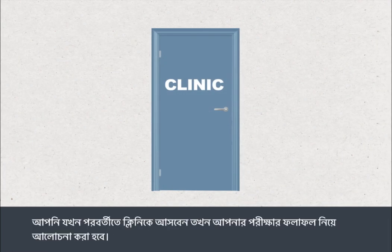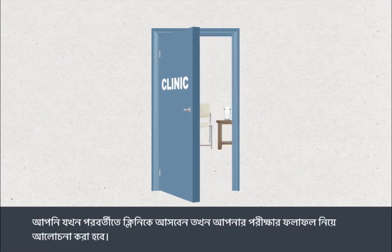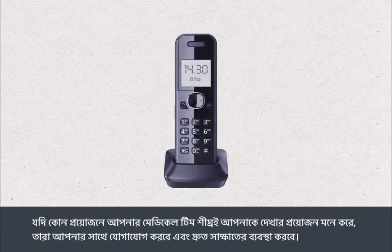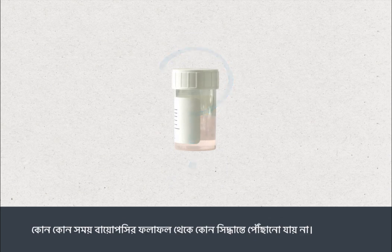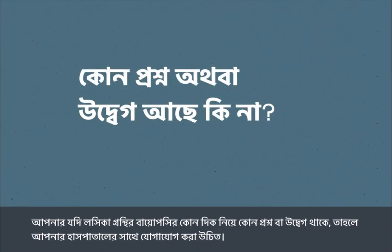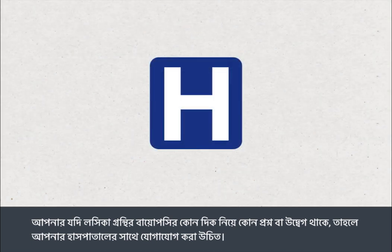Your test results will be discussed when you next attend the clinic. If there's any reason why your medical team needs to see you sooner, they'll contact you and arrange an earlier appointment. Sometimes biopsy results are inconclusive. If this happens, the biopsy may need to be repeated. If you have any questions or concerns about any aspect of your lymph node biopsy, you should contact your hospital.